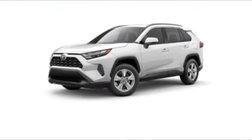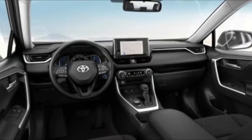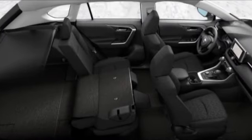Stop by and take a look at the 2024 RAV4 Hybrid. The Toyota RAV4 Hybrid offers a spacious interior, an abundance of technology, and safety features galore. When pairing all of this with a dynamic exterior, it's not surprising that everyone is talking about this vehicle.